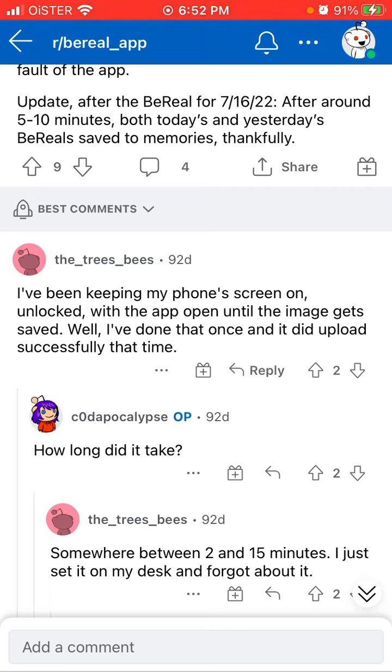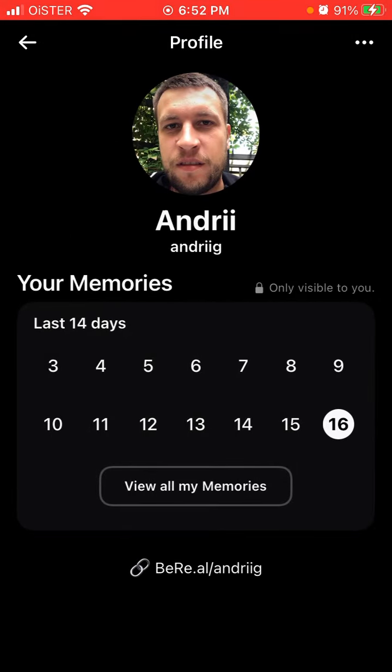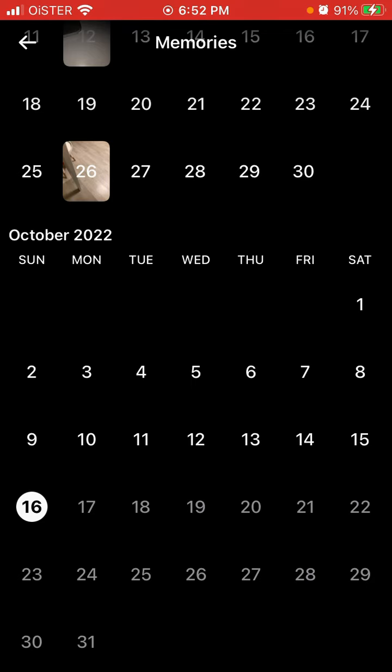What they're suggesting is: when you post your BeReal, try to keep the app open for at least a few seconds — ideally one minute — and don't lock your screen for that period after posting. There's probably some server issue where it's just not being saved. Keep the app open, double-check memories to confirm the photo is saved, and after that you can close the app and lock your phone.